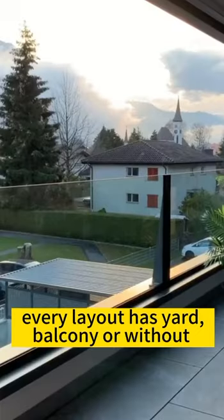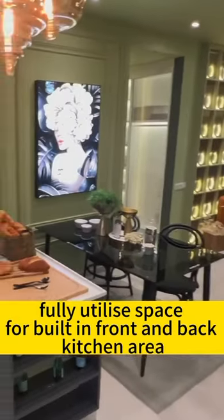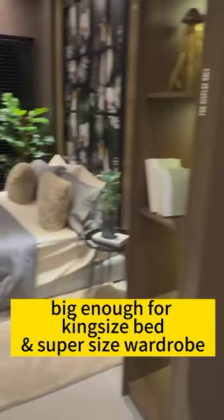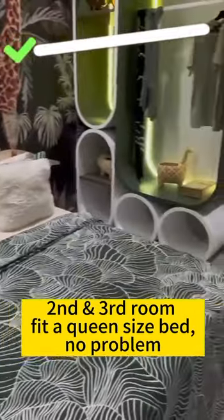Every layout has a yard, with balcony or without balcony options. Square-ish design layout, fully utilizing space for built-ins, with front and back kitchen area. Master room is big enough for a king-size bed and super-size wardrobe. Second and third rooms fit a queen-size bed — no problem.